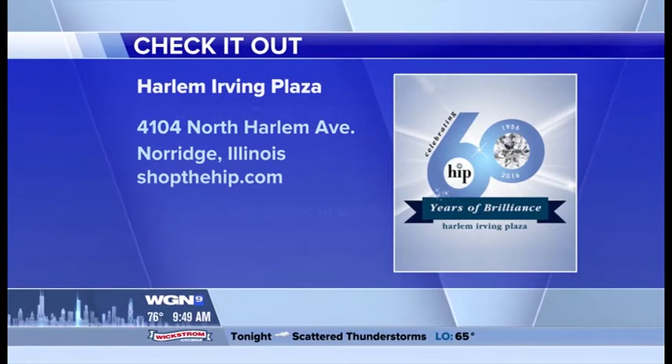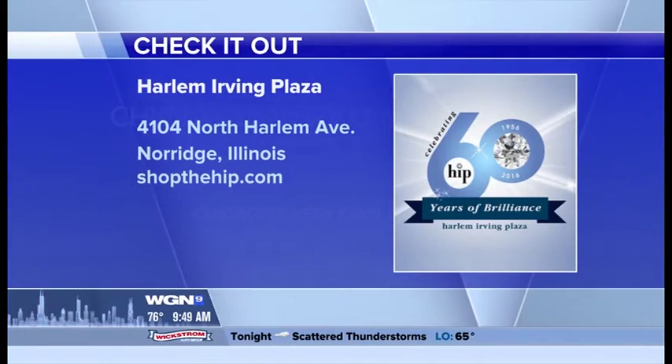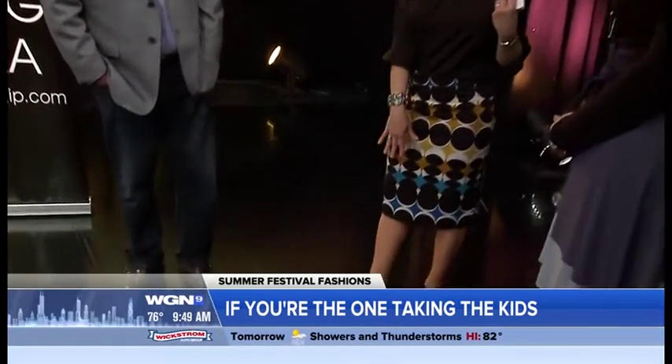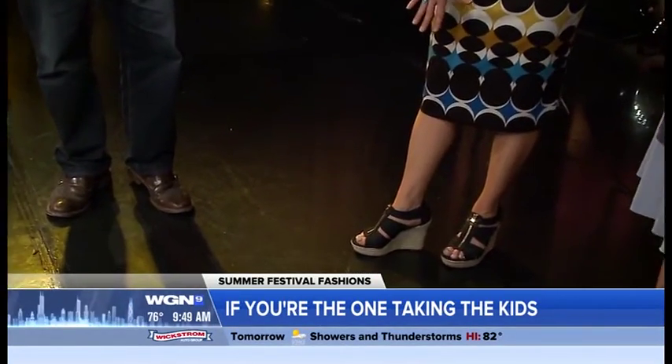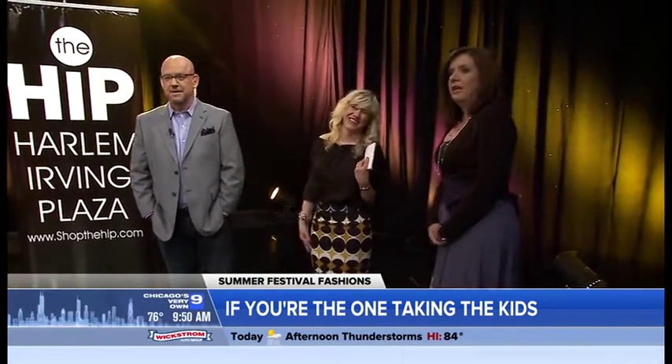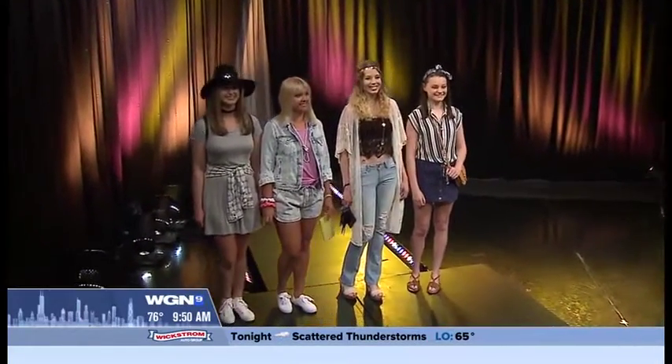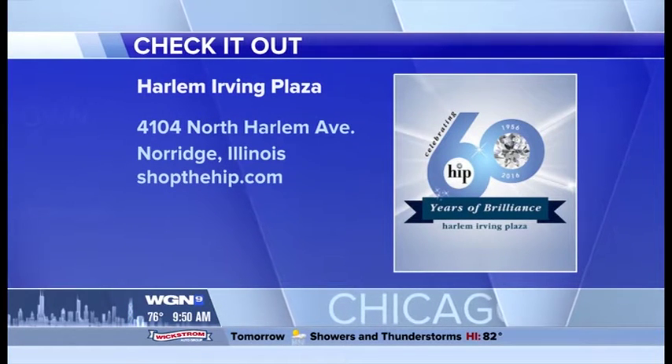The host shares her own look she could wear to Ravinia — a geometric-shaped top in mustard color from the 2000s, priced at $35 from Carson's. The shirt is from New York and Company for $24.95, and the comfortable shoes are from Target for $29.99, currently on sale. For more information, visit shopthehip.com.